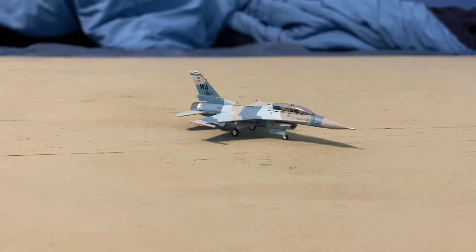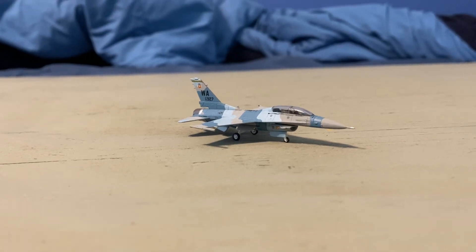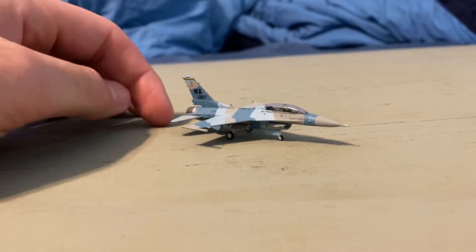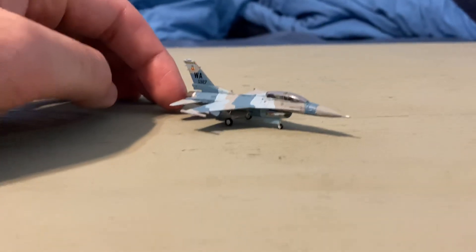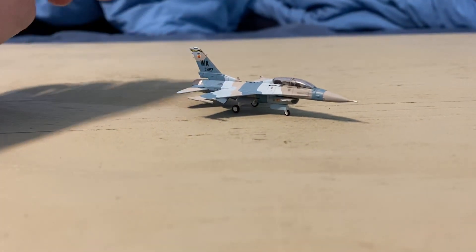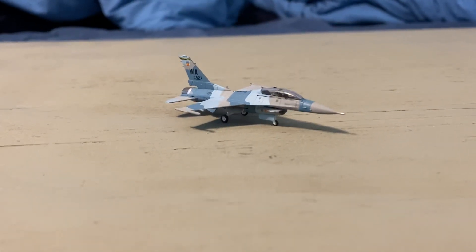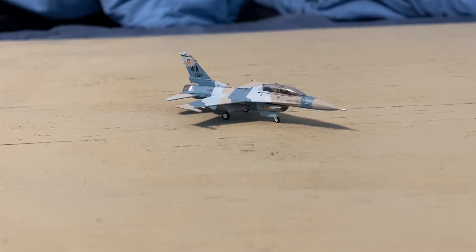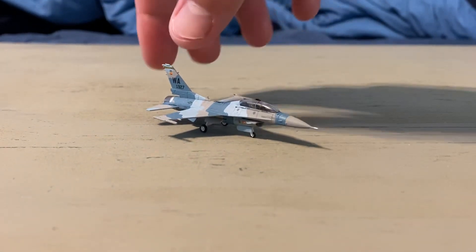At number 10, my 1/200 scale F-16D Fighting Falcon from Hogan Wings. As you can tell, I've already talked about this model, but it is an aggressor — as you can see by the camouflage and also the tail code. It is a Nellis aggressor. Just because this is number 10 doesn't mean I don't like it — there are a lot more 1/200 models that I have that aren't in this video.